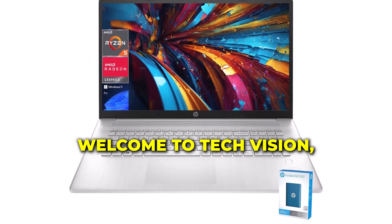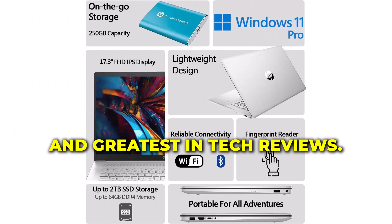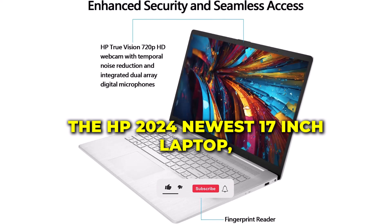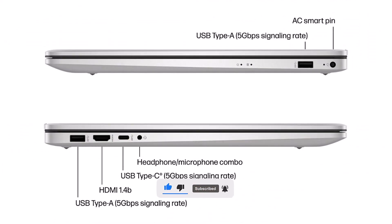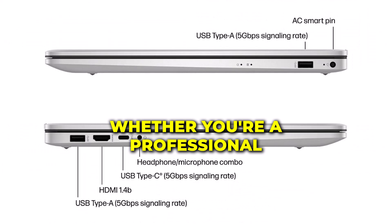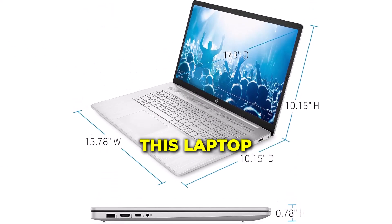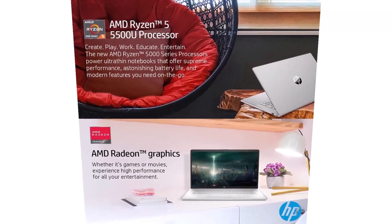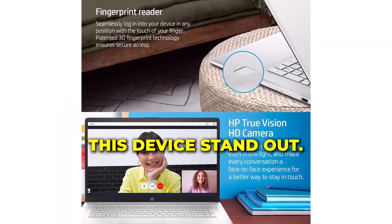Welcome to TechVision, where we bring you the latest and greatest in tech reviews. Today, we're thrilled to present the HP 2024 newest 17-inch laptop — a powerhouse of performance and style. Whether you're a professional, a student, or a gamer, this laptop promises to deliver exceptional speed and efficiency. Let's dive in and see what makes this device stand out.